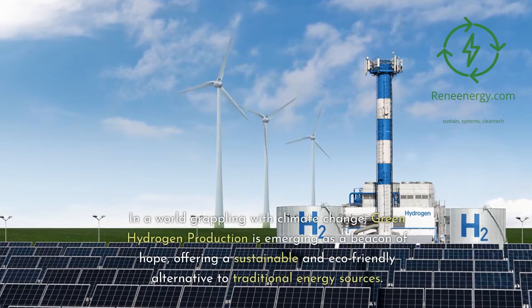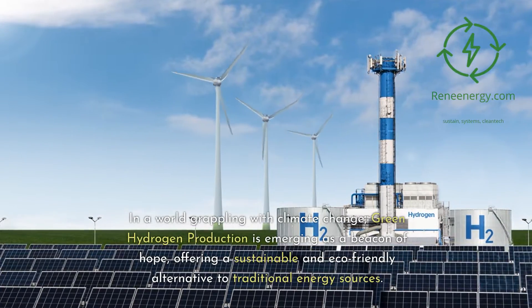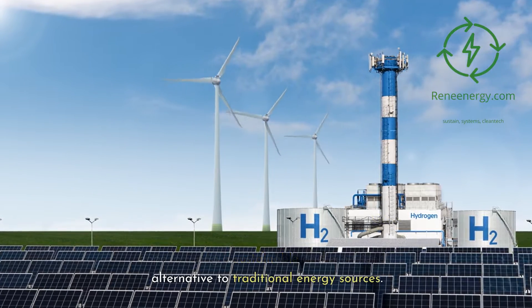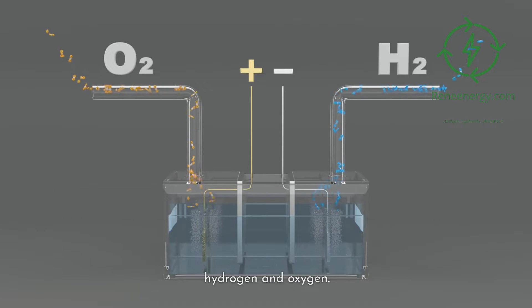In a world grappling with climate change, green hydrogen production is emerging as a beacon of hope, offering a sustainable and eco-friendly alternative to traditional energy sources. It's a remarkable technology that harnesses renewable energy sources like solar and wind to power electrolyzers, separating water into hydrogen and oxygen.